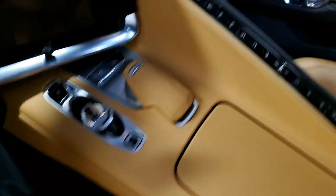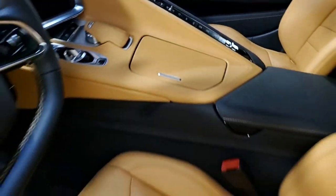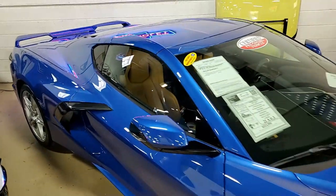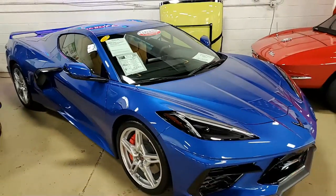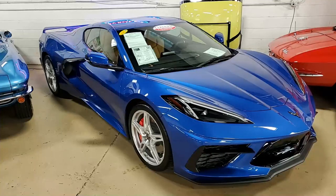Beautiful car, head-turner, and you'll be one of the first anywhere to have one of these cars. Give us a call at 770-414-5552. Our sales representatives will help you. We always have 120 Corvettes in stock, and we ship nationwide and worldwide every month. Give us a call here at buyavet.net — you can buy online with confidence at buyavet.net.